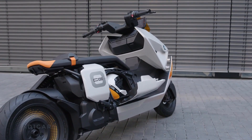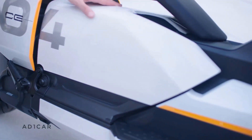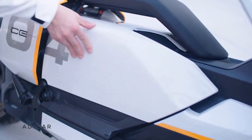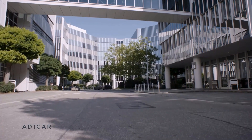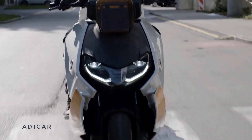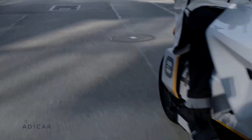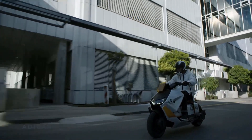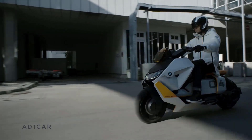Packed with features like a TFT color display, spacious storage compartment, and a liquid-cooled synchronous machine, the CE-04 offers a ride like no other. Its contemporary aesthetics are accentuated by distinctive lighting and eye-catching disc wheels. While priced at around $11,800 in the U.S., its premium features and the prestigious BMW Motorrad brand elevate its cost to approximately $10,900 in Germany, setting it apart as the ultimate choice for urban riders seeking both style and performance.